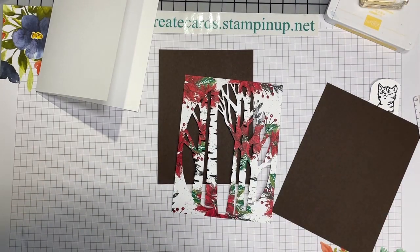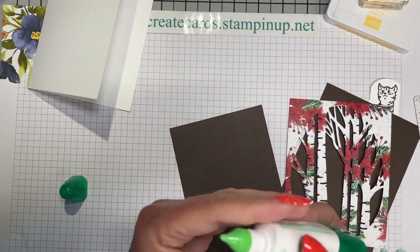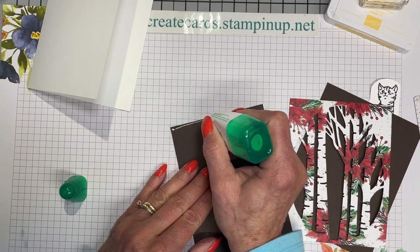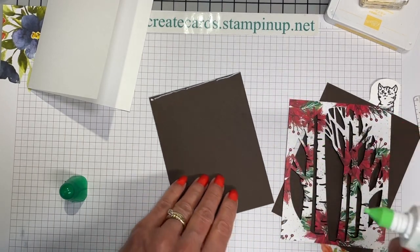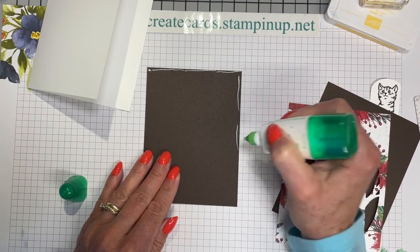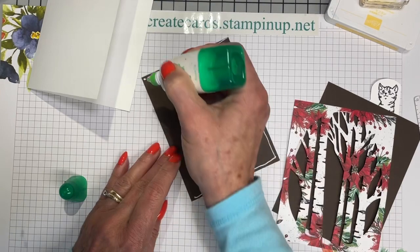Let's go ahead and start assembling this. I'm just going to put a thin line of glue right around the edge, and that's the only place we will need it.